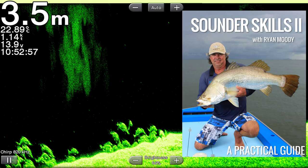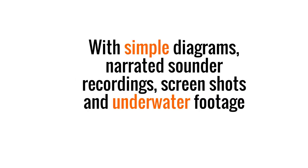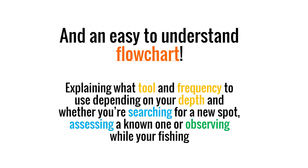Introducing Sounder Skills 2 with Ryan Moody — a practical guide. We take a complicated topic and spell it out in simple terms, with simple diagrams, narrated sound recordings, screenshots, and underwater footage, and an easy-to-follow flowchart explaining what tool and frequency to use depending on your depth and whether you're searching for a new spot, assessing a known one, or observing while you're fishing.